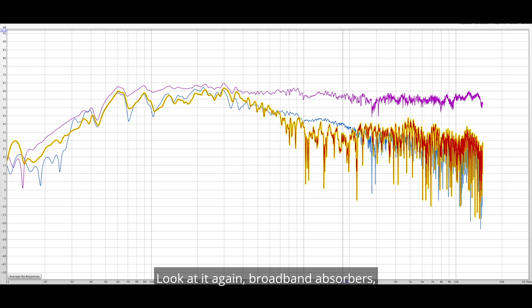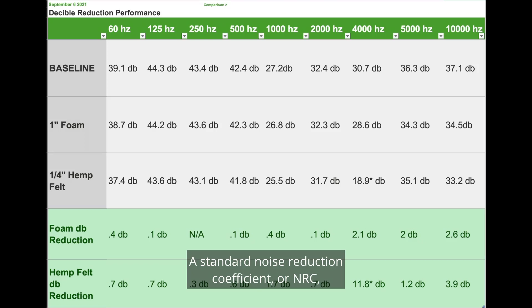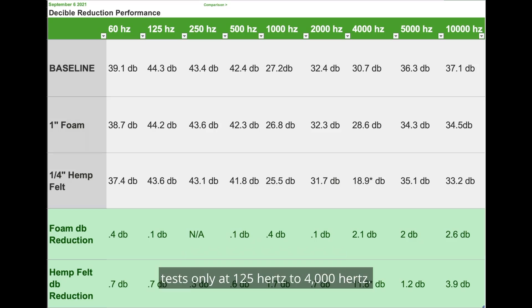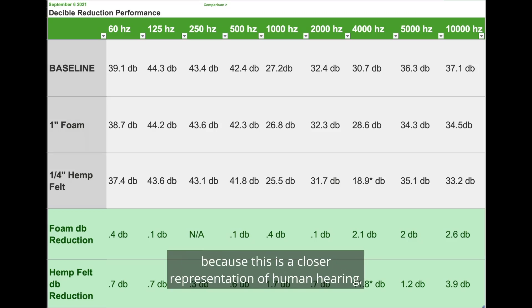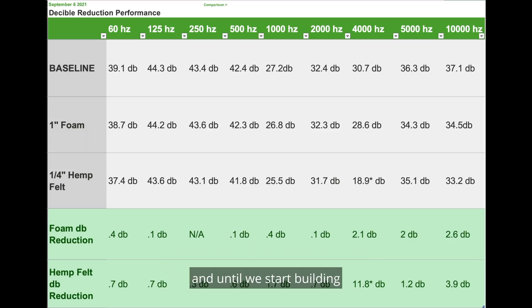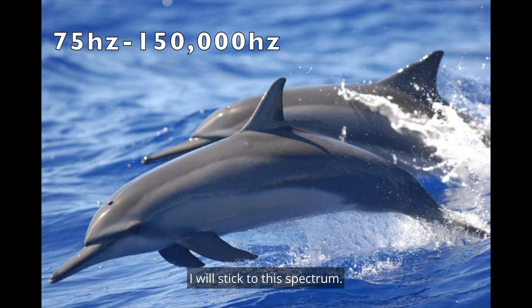Look at it again — broadband absorbers versus foam and felt. A standard Noise Reduction Coefficient (NRC) test only covers 125 Hz to 4,000 Hz. I like to look at 60 Hz to 10,000 Hz because this is a closer representation of human hearing. And until we start building critical listening environments for bats and dolphins, I will stick to that spectrum.